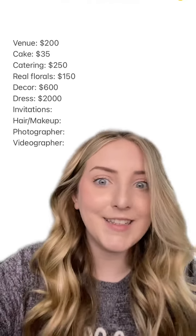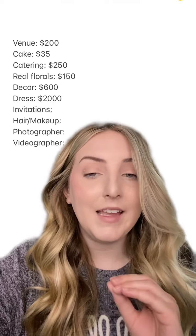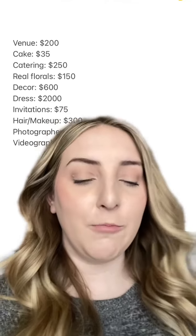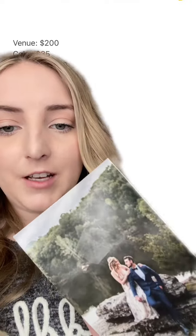For invitations, I did a really cool hack — I designed my invites in InDesign, made them all fancy, but then printed through Walmart, which is super cheap. I used the Cricut for addressing the envelopes. It turned out so good and so pretty, and it only cost me $75. Here's the front, and the back has a picture of us.